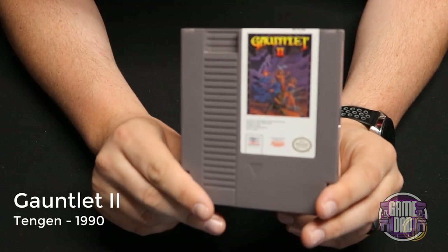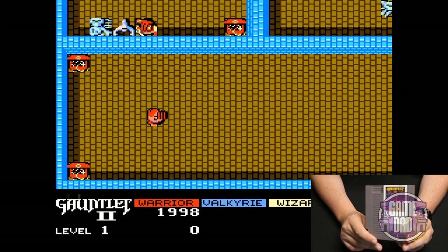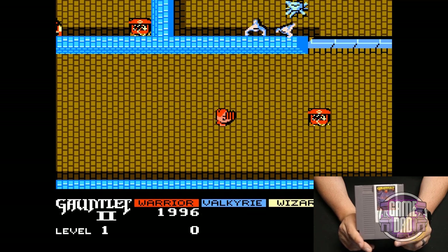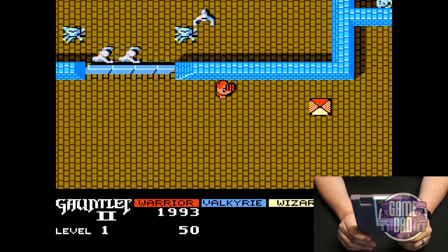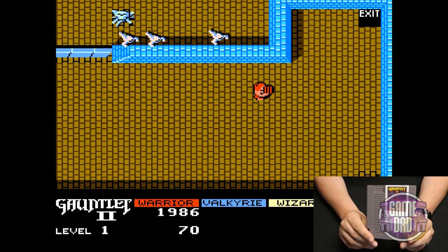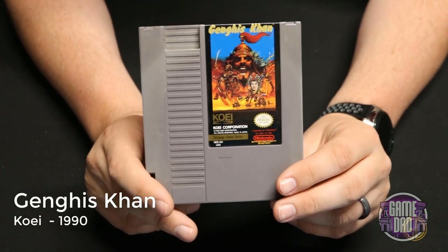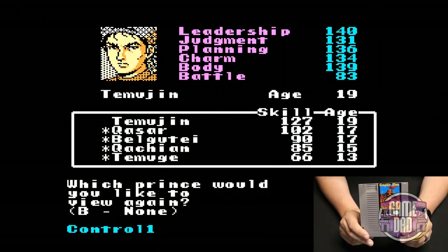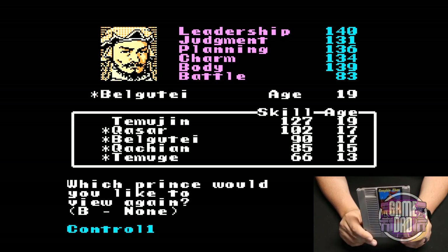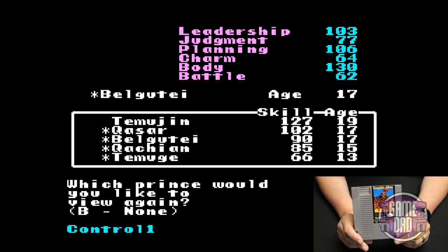Gauntlet 2 released by Tengen in 1990 is classic RPG almost at its finest — not the finest RPG out there, but still a really fun game. You go around collecting different things, fighting off baddies, and just having a good old-fashioned adventure. Genghis Khan released by Koei in 1990 — I didn't dive that deep into this game because it's just not my cup of tea. I'm not a huge fan of these old-school dynasty warrior, Romance of the Three Kingdoms-kind of games.